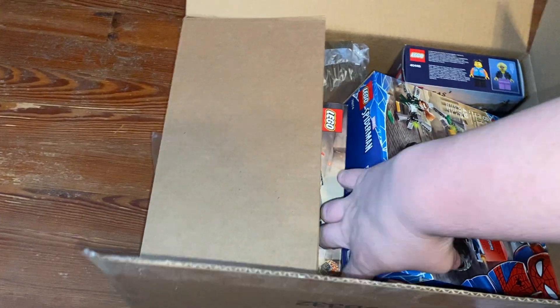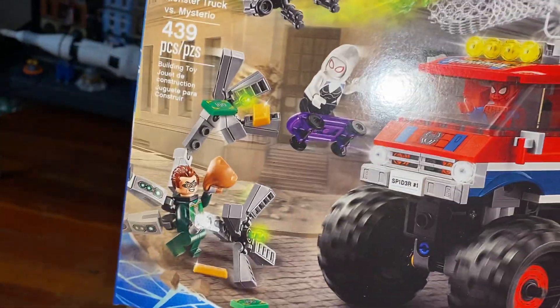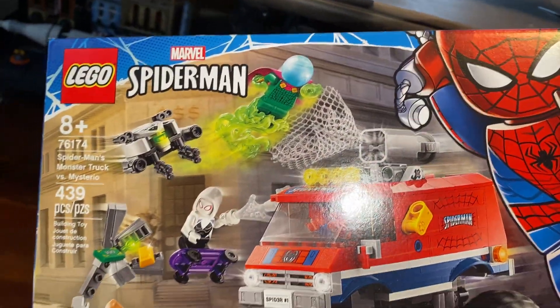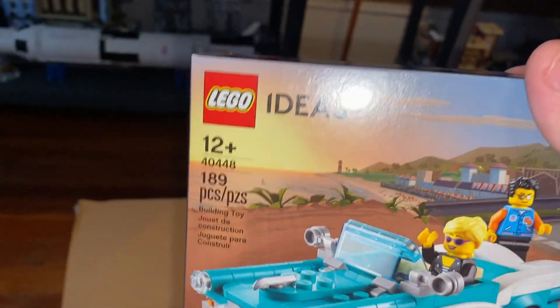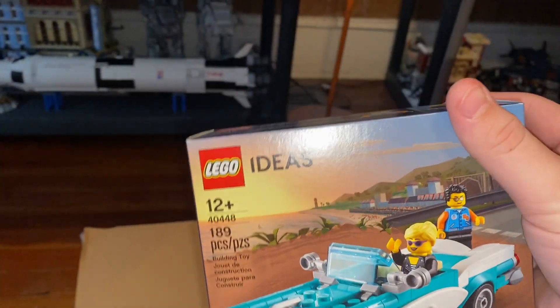So first of all, we got the LEGO Marvel Spider-Man Monster Truck versus Mysterio — love the minifigures in here, they look great. This is the free thing you get with orders over $85. And then the Ideas Vintage Card, pretty cool — I'm probably gonna keep that one sealed honestly.